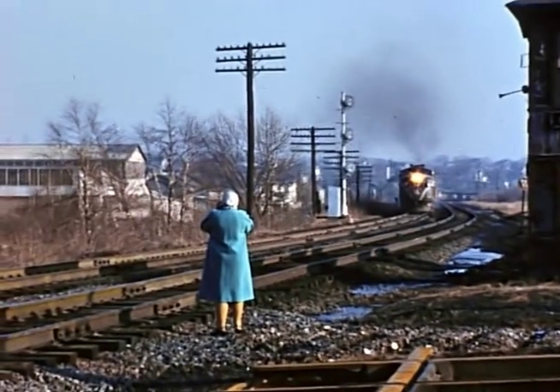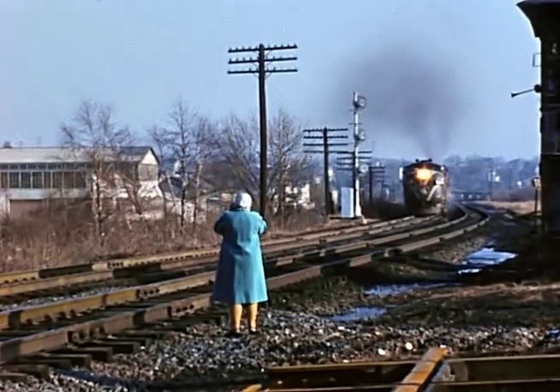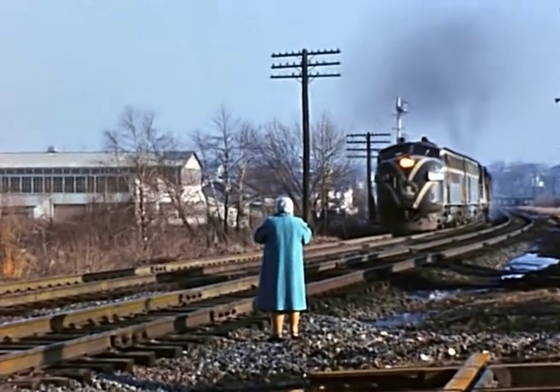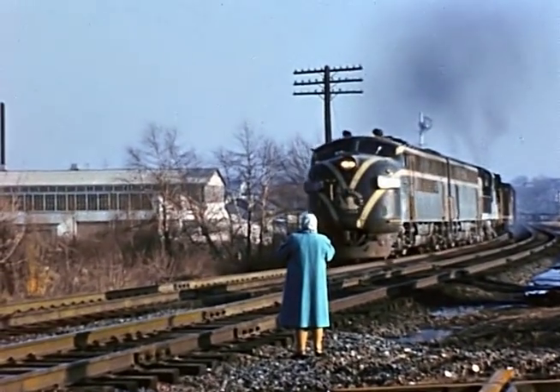This is after Catasauqua Tower closed, February of '62. This is where Yellen and E. Diamond used to be. That's AC3 going west.